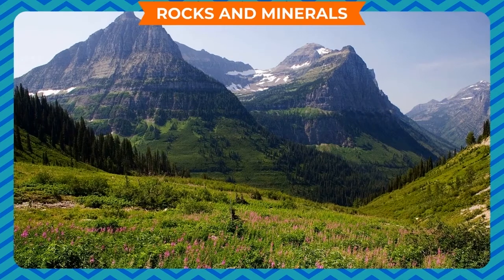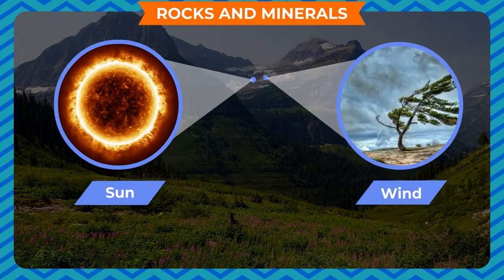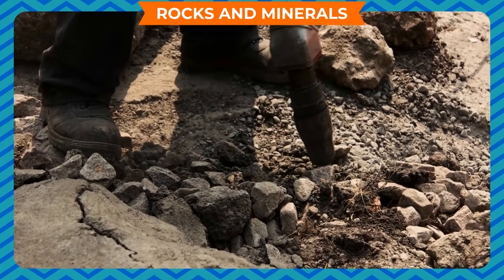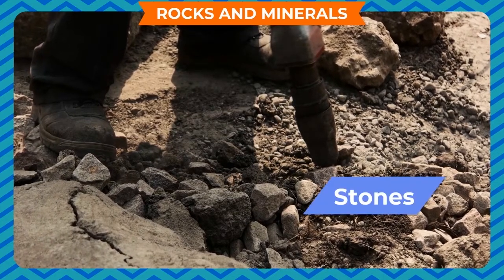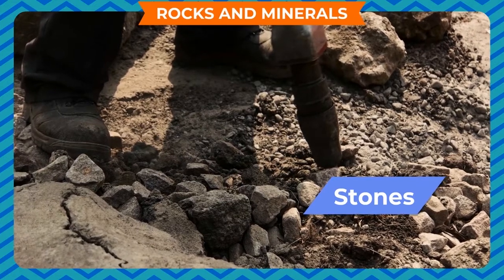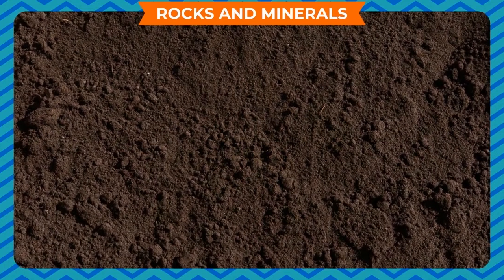A mountain is made of very big rocks. When the sun, wind and water act on the rocks, they break up into smaller pieces which are called stones. The small stones further break up into finer particles and form soil. Thus, soil is made from rocks.